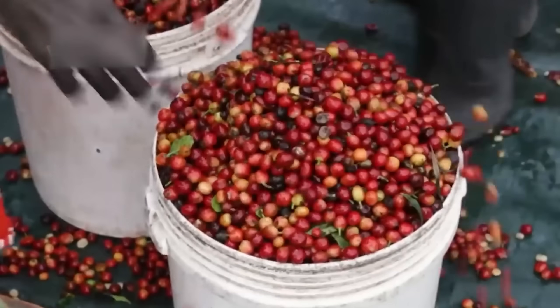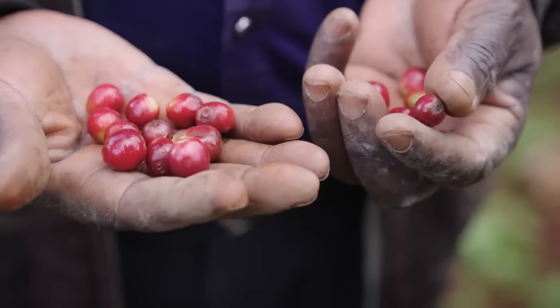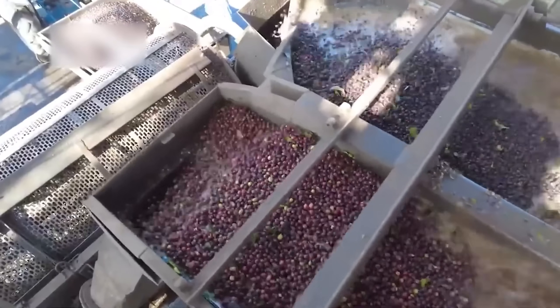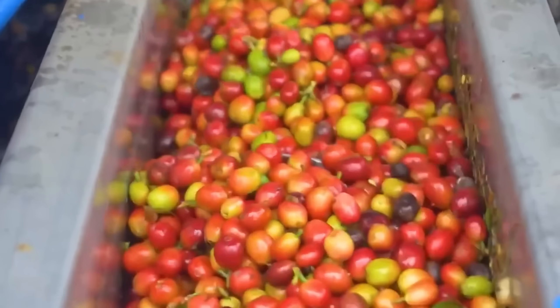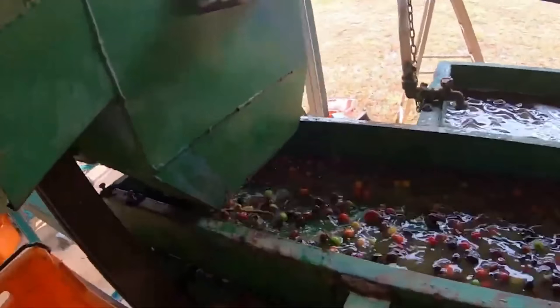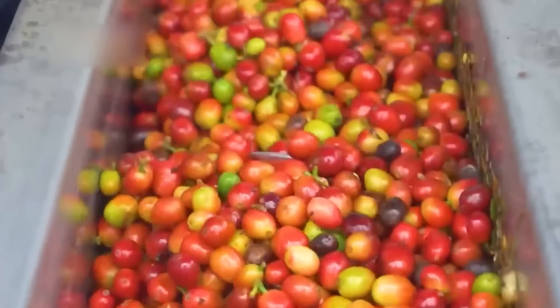Once harvested, the clock starts ticking — the cherries have just 8 to 12 hours before they begin to ferment naturally, which would ruin the coffee's flavor profile. This is where wet processing begins. First, the cherries are fed into gravity separators, large water tanks where ripe, dense cherries sink to the bottom while lighter, unripe ones float to the top and are discarded. The good cherries then move to depulping machines with rotating drums that gently press the cherries against fixed plates, separating the juicy pulp from the precious coffee beans inside.